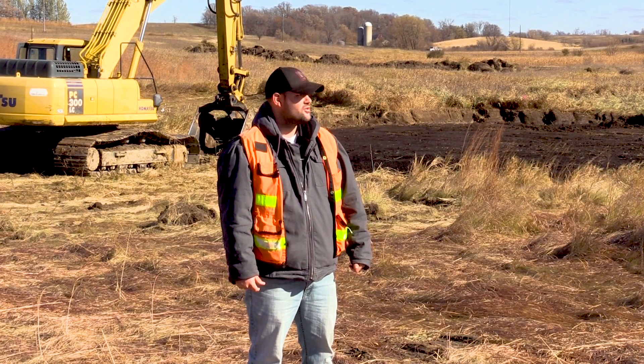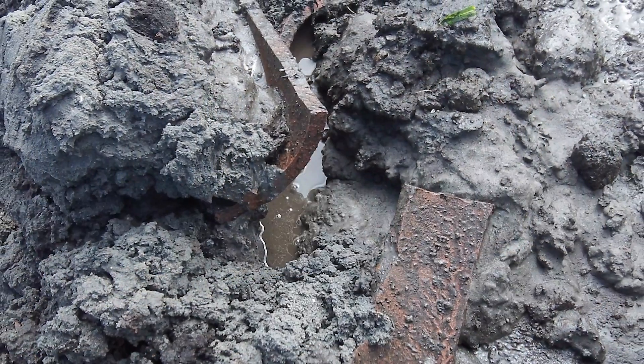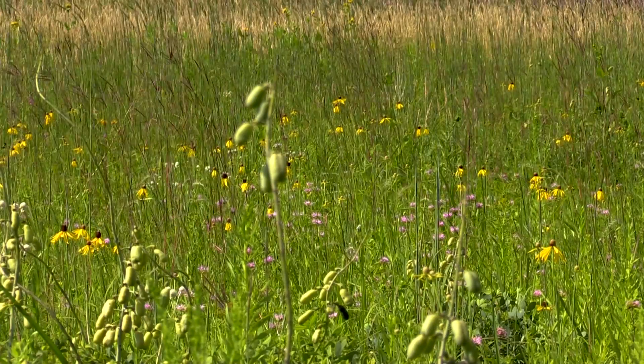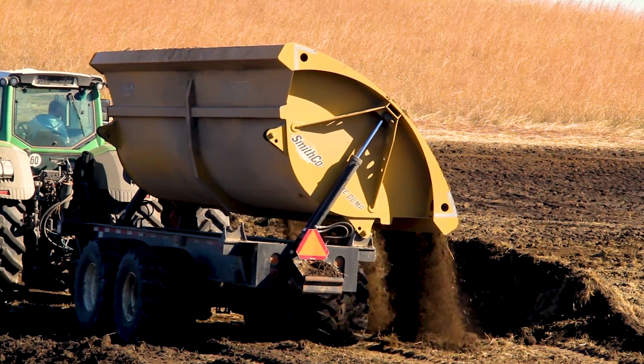Some of that work involves removing sediment from wetlands, breaking tiles that have drained wetlands, and reseeding native grasses or whatever native vegetation was on the landscape. We're basically just trying to put it back the way that it was and restore it back to the condition it was before it was altered.